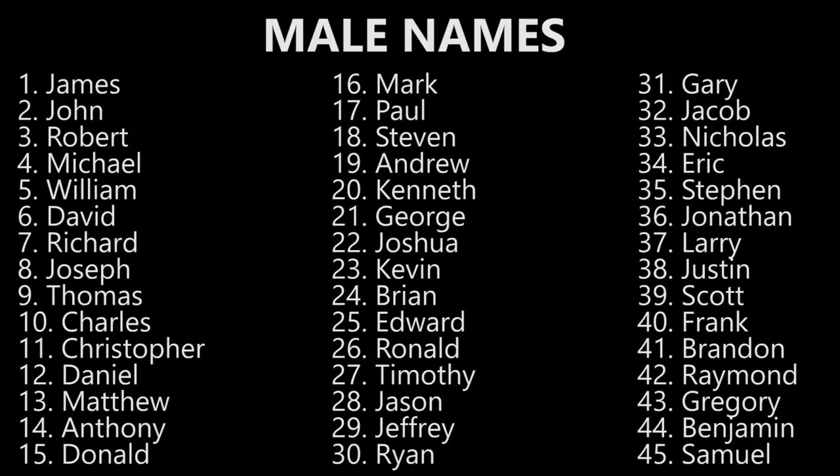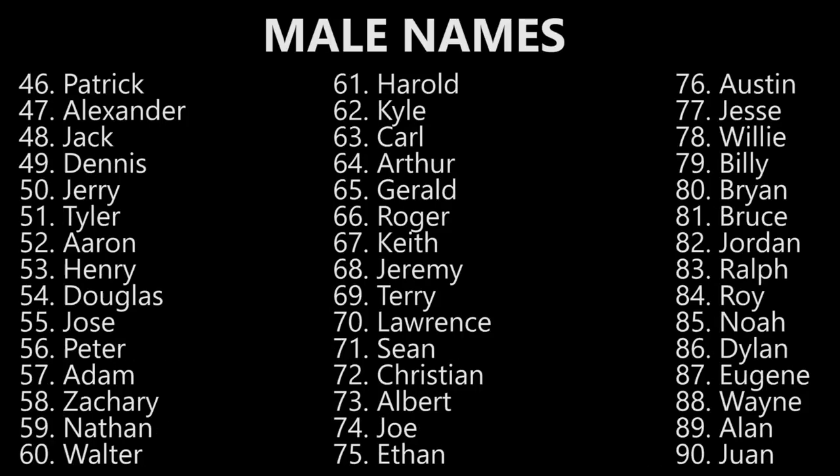Scott. Scott. Frank. Frank. Brandon. Brandon. Raymond. Raymond. Gregory. Gregory. Benjamin. Benjamin. Samuel. Samuel. Patrick. Patrick. Alexander. Alexander. Jack. Jack. Dennis. Dennis. Jerry. Jerry. Tyler. Tyler. Aaron. Aaron. Henry. Henry. Douglas. Douglas.